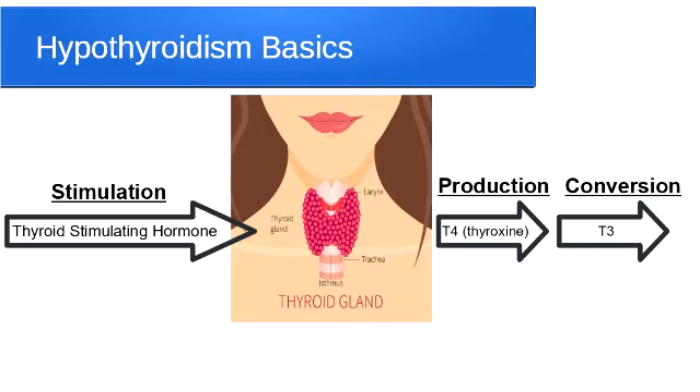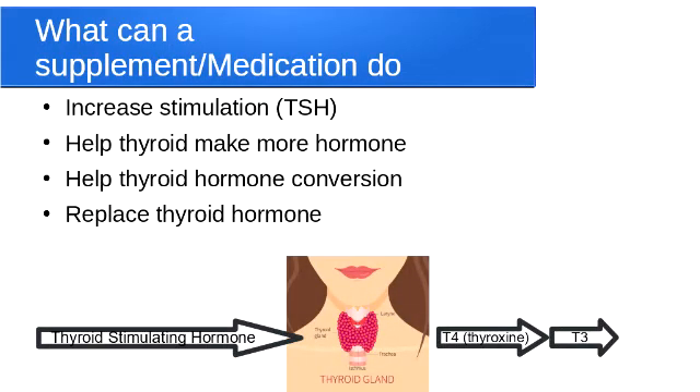Another way would be to actually take substrates that the thyroid needs to produce thyroid hormone, such as iodine or selenium. The third way is to work on improving conversion, because most thyroid hormone is made in the form of T4 or thyroxine, but that's not very active. Outside of the thyroid, it has to be converted into the active T3. The fourth way would be to bypass the thyroid altogether and simply replace thyroid hormone.